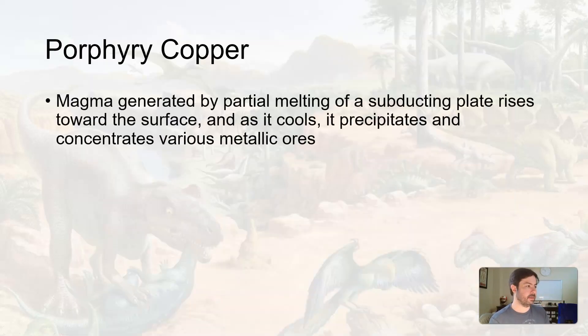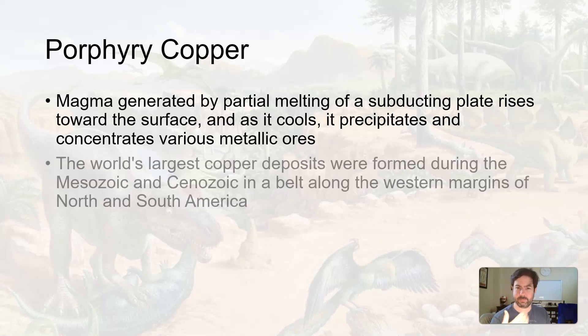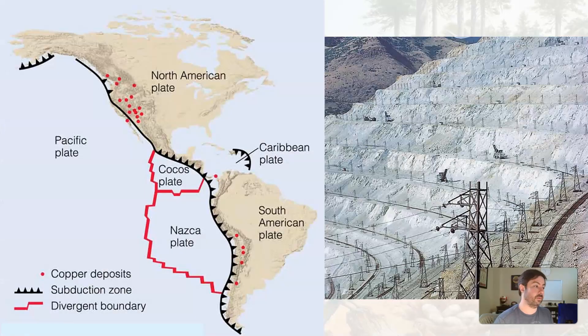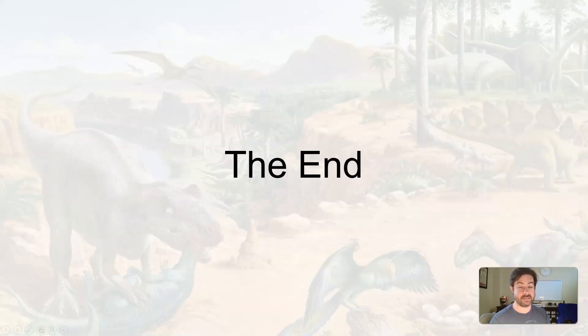And then porphyry copper. Magma generated by partial melting of the subducting plate — like the Farallon — causes the magma to rise towards the surface and precipitate out particular metallic ores, some of those being copper. Due to this magma creeping up into the crust, copper got put in place especially along the western margins of North America and South America along this convergent boundary. We have what are known as porphyry deposits and large copper mines mining out copper, and we have a number of these large mines here in Arizona. And that's it — it's been my honor and pleasure. Until next time.